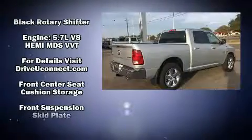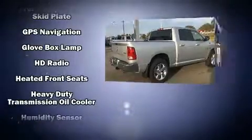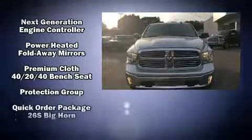Top features include heated front seats, variably intermittent wipers, a built-in garage door transmitter, a trip computer, automatic temperature control, a trailer hitch, a bed liner, and remote keyless entry.